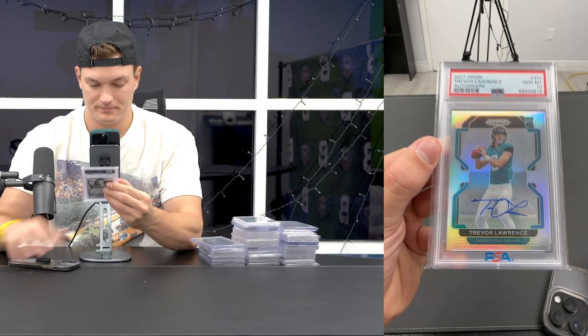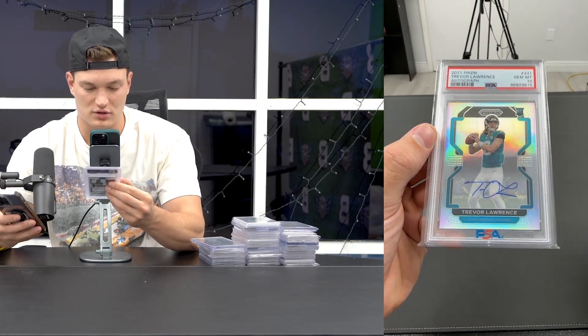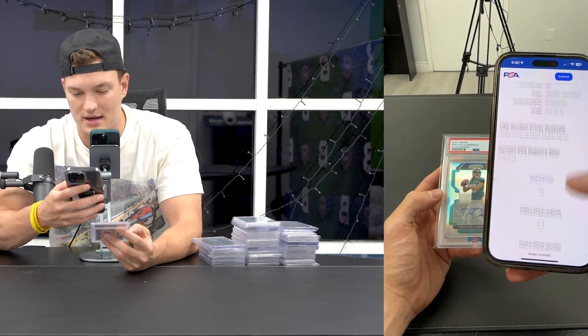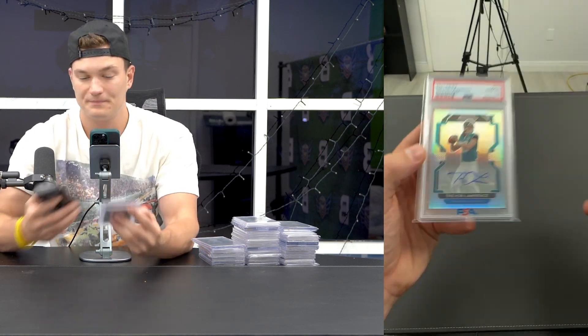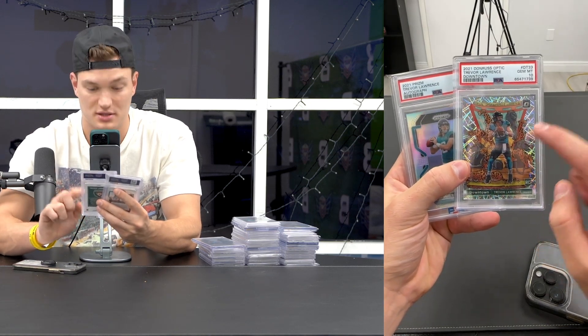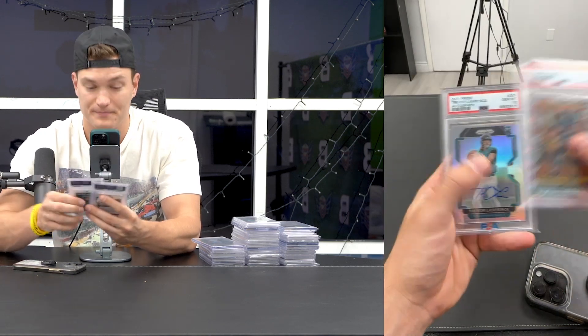Pop 234 now - the last time I scanned that card was over a year ago and it said pop one, now there's 234 of them. This next one, people sleep on it - PSA 10 Trevor Lawrence silver. These are so hard to gem. I've slabbed probably 15 of these and only one got a 10. Pop 5. This Silver Prism Auto - pop 234 for a case hit, Silver Prism Auto pop 5 - this card is probably worth $5,000. I got it raw for around $1,000.